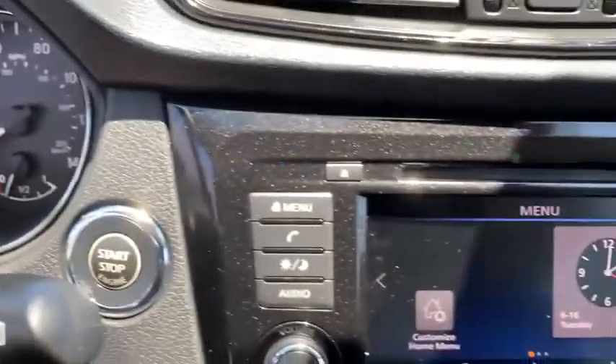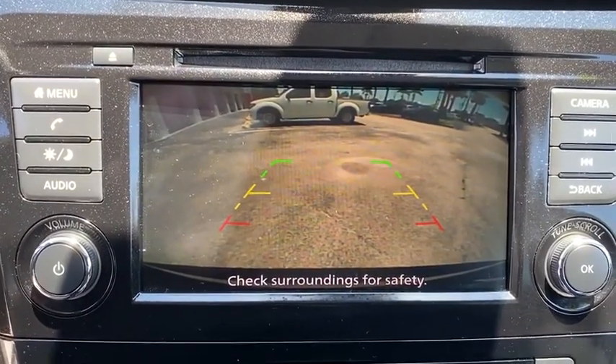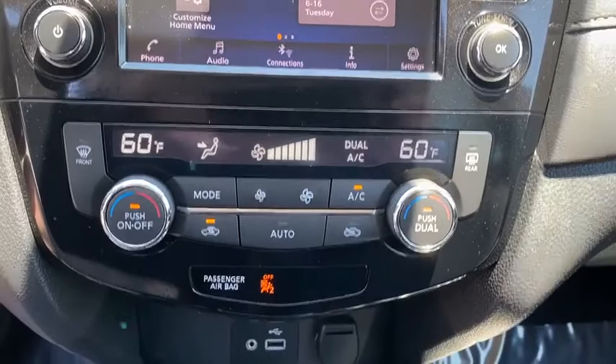Bluetooth, power steering, adjustable steering wheel, four-wheel disc brakes, keyless start, cruise control, aluminum wheels, AM-FM stereo radio, climate control.